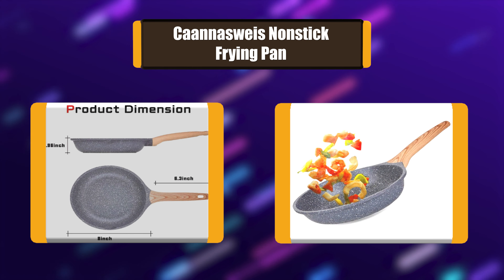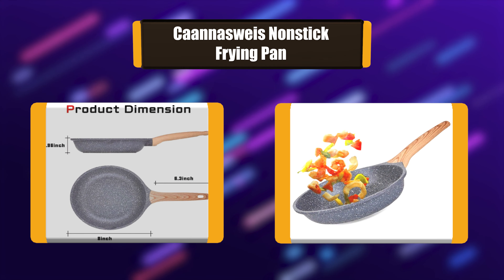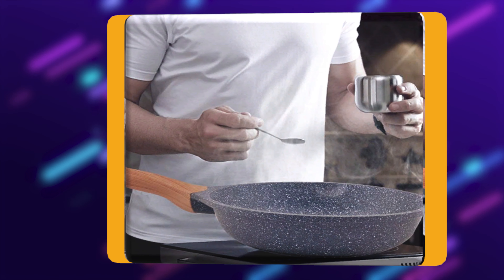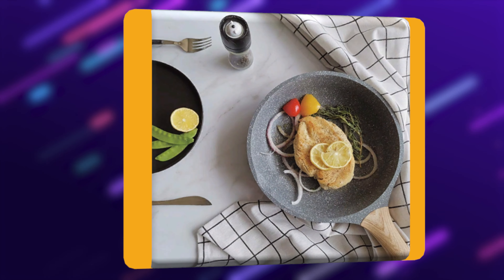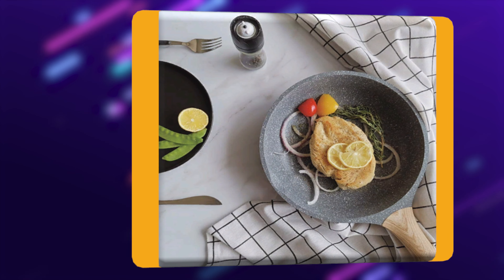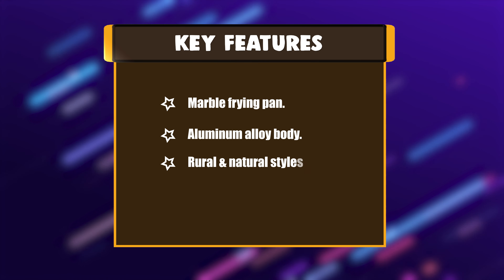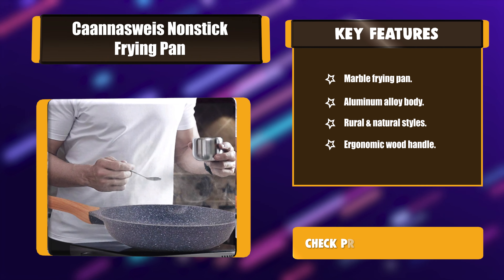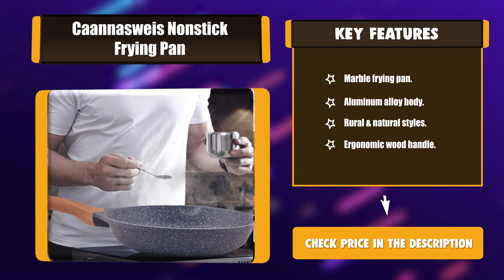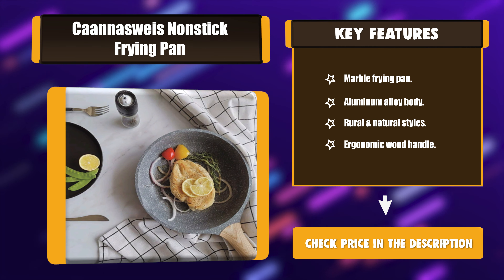Number 5: Conisway's Non-Stick Frying Pan. This non-stick pan is a kind of innovation that imitates the shape and texture of marble stone and adopts a 100% PFOA, PTFE, lead, and cadmium-free non-stick coating. The non-stick frying pan's streamlined design, integrated with an ergonomic wood grain handle, adds to its comfort and slip resistance during cooking. Key Features: Marble Frying Pan, Aluminum Alloy Body, Rural and Natural Styles, Ergonomic Wood Handle.